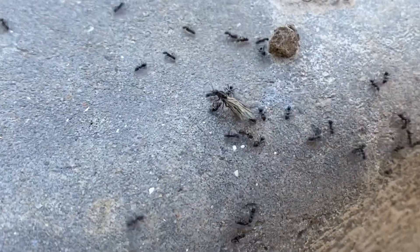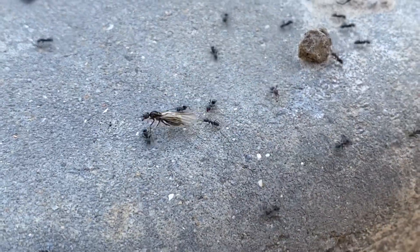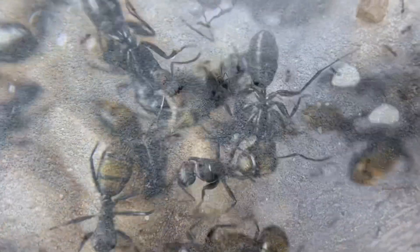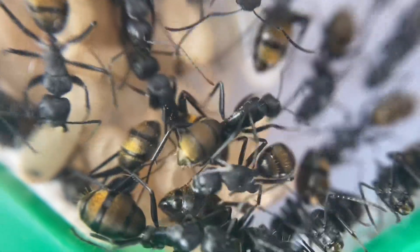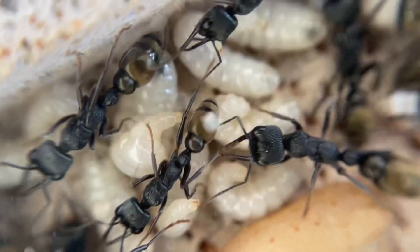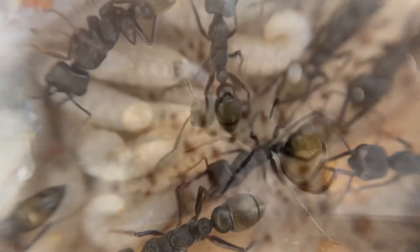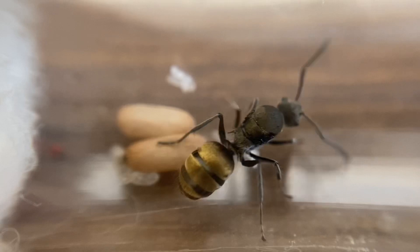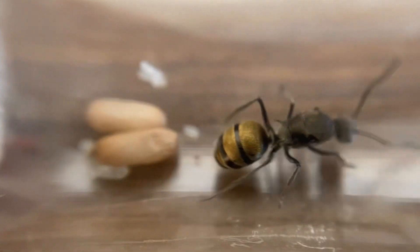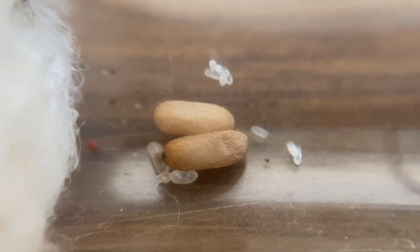I hope this video was helpful in giving you some tips on catching a queen ant for your own colony. You will find so much enjoyment from keeping ants as pets. They are amazing and the ant keeping community is very supportive. Before I put up the video of what to do next once you've caught a queen ant, a quick word about our wonderful Patreons who support this channel and make content like this possible.